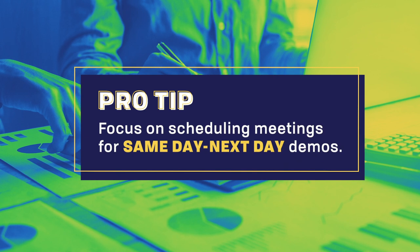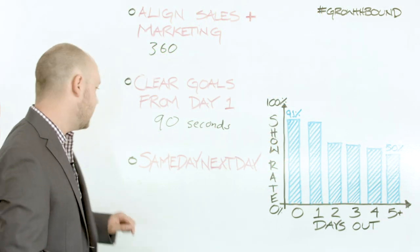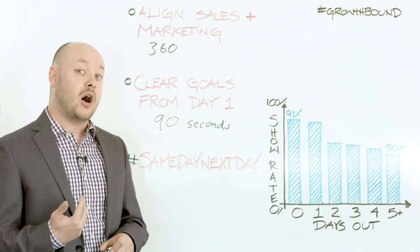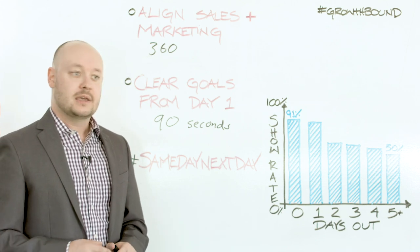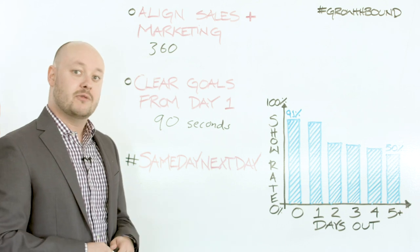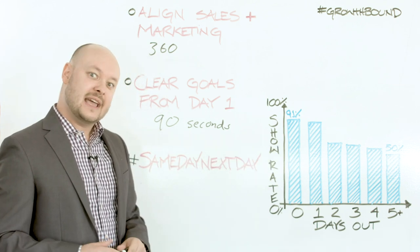The third thing we've done here at Discover Org that you can do to make sure your team scales efficiently and stays effective is push for same day, next day demos. One of the things we've found by looking at our own internal data is that if someone's able to jump on a meeting that same day, they have a much better chance of showing up than somebody who schedules three, four, or five days out. We've found that if we're able to get them on same day, there's about a 91% chance that they actually show up. It drops a little bit if they're out the next day, but not by much. Two, three, four, five days out, it's essentially a coin flip on whether someone actually shows up to your meeting — which is why we focus on same day, next day.